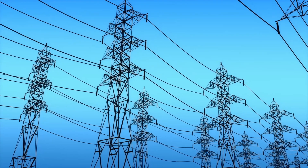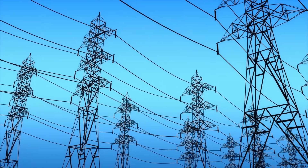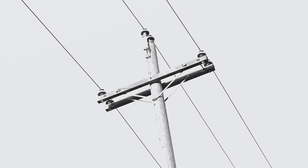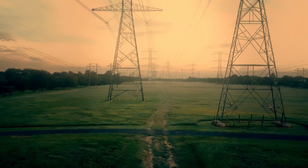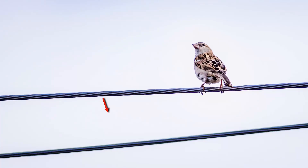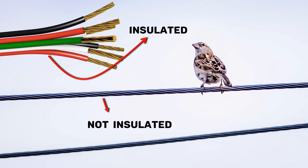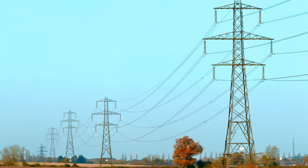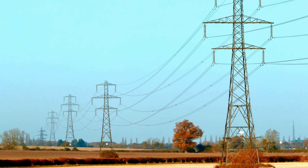Normally, the transmission power lines are supported by steel towers and the distribution power lines are supported by poles. The tower not only supports the conductor but also provides a safer distance between the lines. As these lines are not insulated, it is very important that nothing comes close enough to cause an electric arc. An arc can start a fire and cause a serious outage. That's the reason why towers are made so tall.